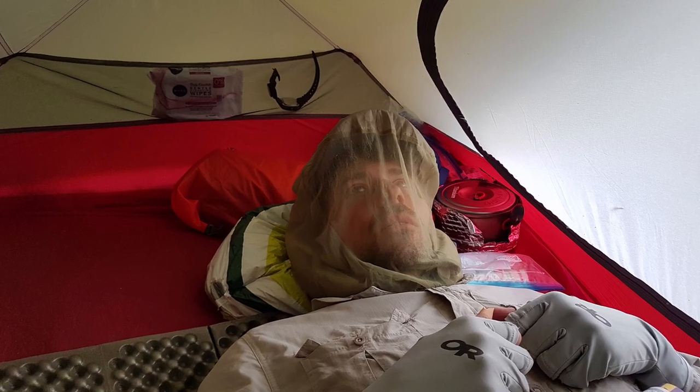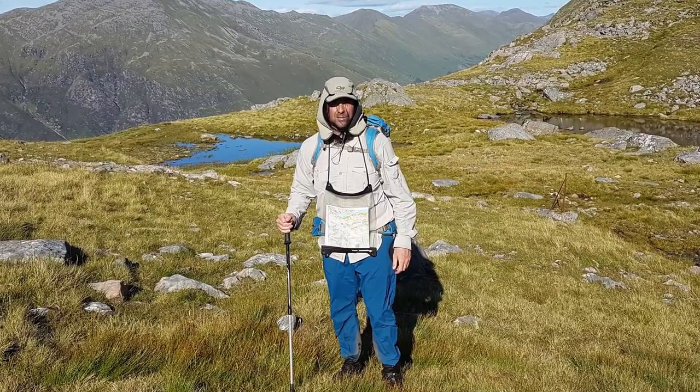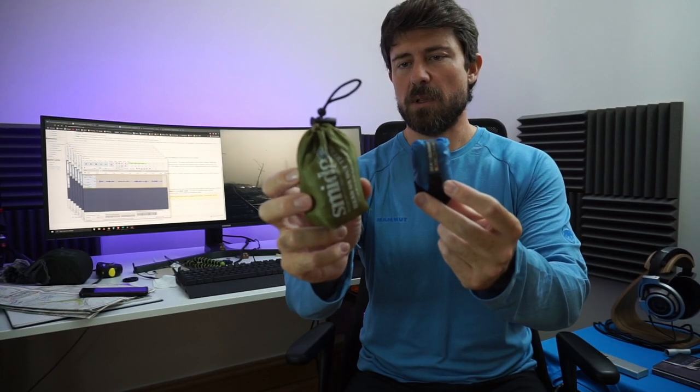I got two midge head nets: one from Sea to Summit for when you're moving and hiking, and a finer mesh one for when you're static. When static you use the finer one — full protection. When moving, even slowly, the Sea to Summit one does a decent job and you can see everything through it. I removed all the packaging and just keep them in a pocket so they're handy at all times. 100% recommendation — if you're going in July or August, you will have midges. Bring both of them.